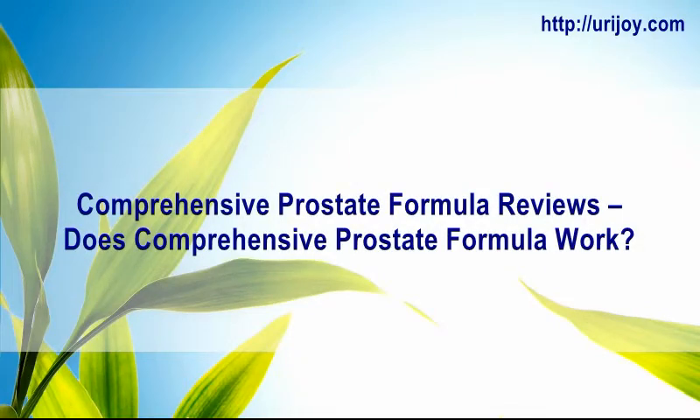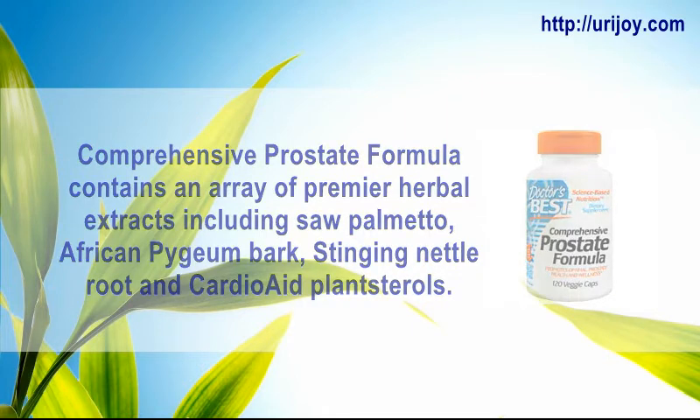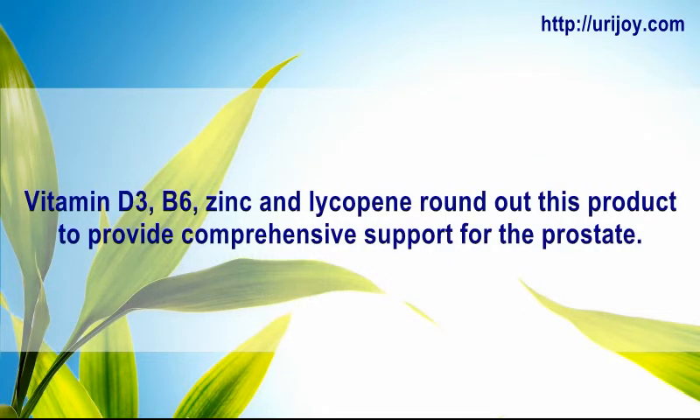Comprehensive Prostate Formula reviews. Does Comprehensive Prostate Formula work? Comprehensive Prostate Formula contains an array of premier herbal extracts including saw palmetto, African pygeum bark, stinging nettle root, and plant sterols. Vitamin D3, B6, zinc, and lycopene round out this product to provide comprehensive support for the prostate.